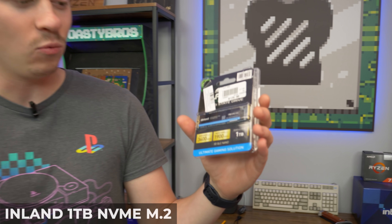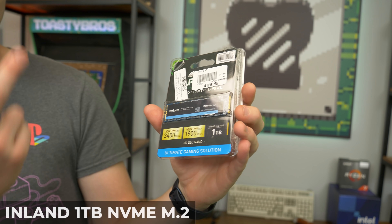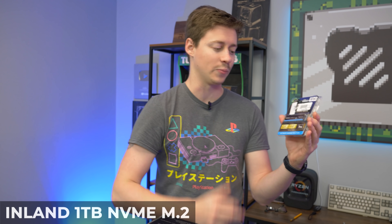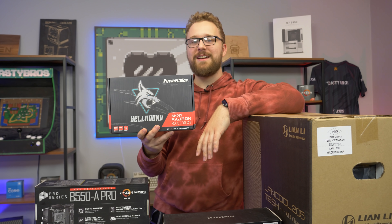For storage, we have a 1TB NVMe M.2 — it is an Inland brand drive, which is a Micro Center brand. You can get these from all kinds of places. We really like them; we've never had a single issue. Very fast read and write speeds — highly recommend them.